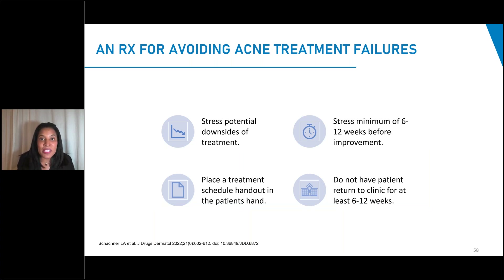Some useful advice: stress the potential downsides of treatment, talk about irritation, and stress that it takes a minimum of six to 12 weeks before improvement — 12 to 16 weeks for clear skin, so three to four months to completely clear moderate acne. Place the treatment schedule handout in the patient's hands and go through each step together while they're holding it. Do not have the patient return to clinic for at least six to 12 weeks, as it does take time. In conclusion, gentle cleansers and moisturizers can improve xerosis and irritation seen with acne. We need pH-balanced cleansers and moisturizers that contain ceramides to promote a healthy skin barrier function. Skincare is really a valuable adjunct — as important as our prescription therapies — because we can predict how well patients will do based on their skincare.